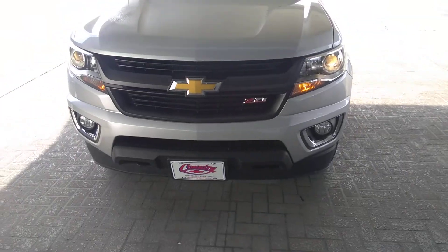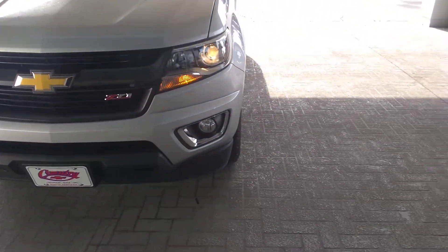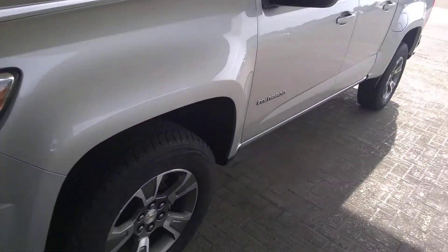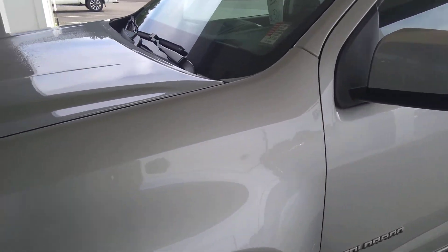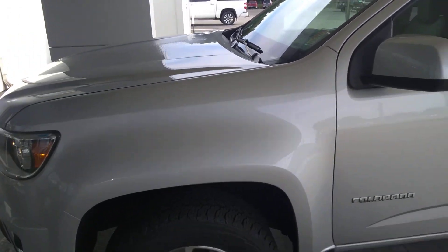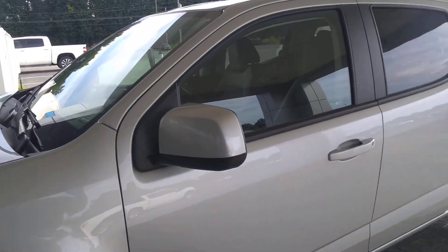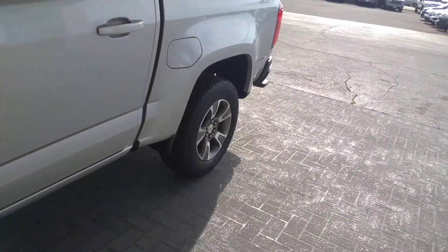This is a 2017 Z71. Got the fog lights, HID headlights. It has a total of 13,950 miles on it. It is a certified vehicle, one owner, from Country Chevrolet.